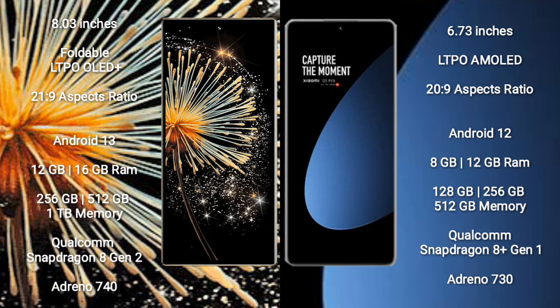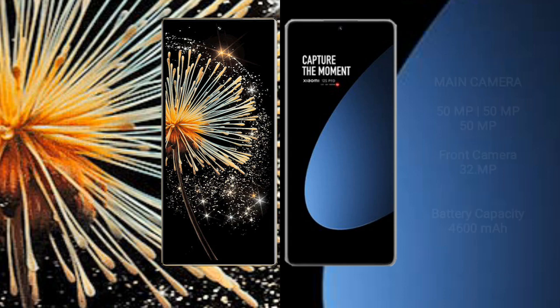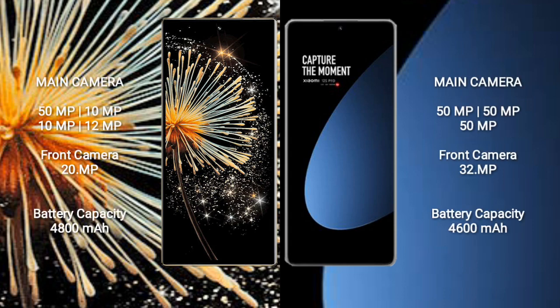Xiaomi Mix Fold 3 comes with 12GB or 16GB RAM and 256GB or 512GB internal storage, powered by the Qualcomm Snapdragon 8 Gen 2 processor with GPU Adreno 740. Xiaomi 12s Pro comes with 8GB or 12GB RAM and 128GB or 256GB internal storage, powered by the Qualcomm Snapdragon 8 Gen 1 processor with GPU Adreno 730.